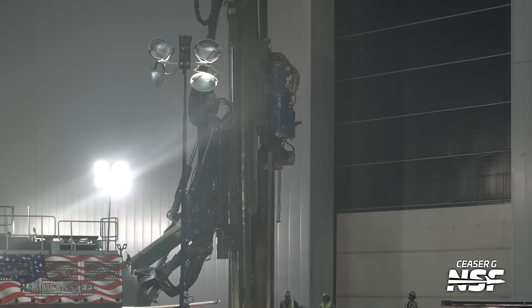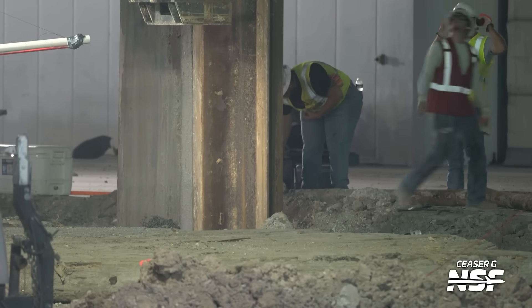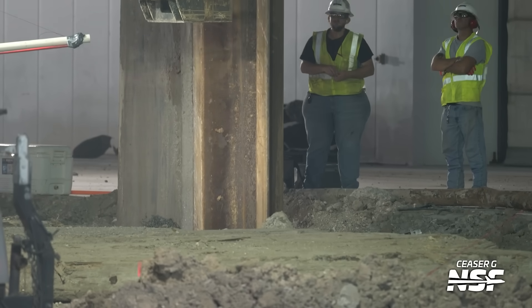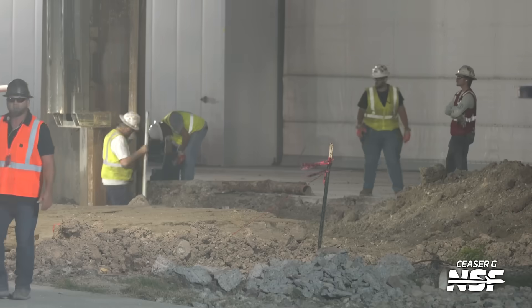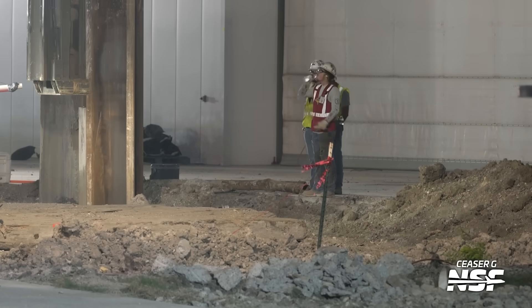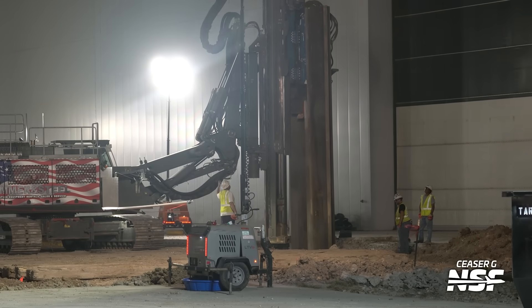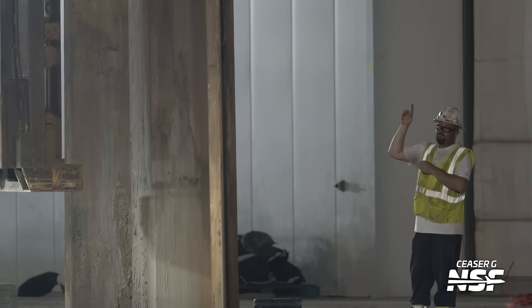Here we have some pile driving. I believe these are sheet piles for the gigabay. It's really fun when you're at the production site and they're doing this, because the whole ground vibrates and shakes your whole body. I hope these guys' hearing protection is sufficient. You can just see it gets pushed into the ground. They're going to need a lot of these sheet piles so that they can get the foundation in for the gigabay.